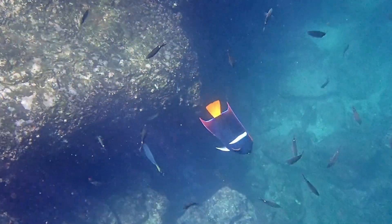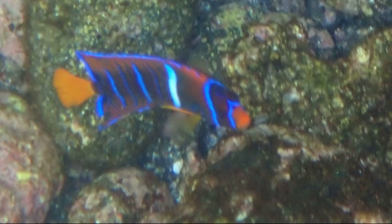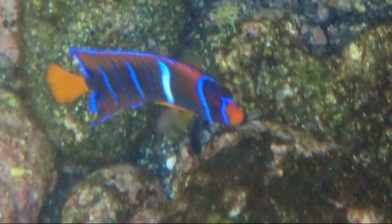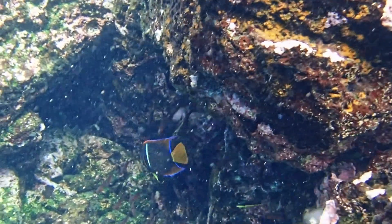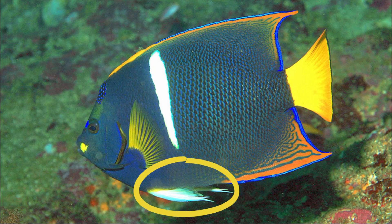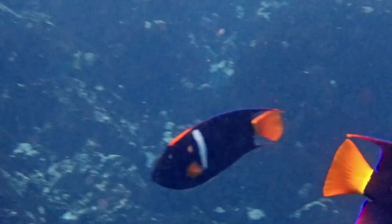Filaments trail from their dorsal and anal fins. Juveniles are orange-yellow in color with iridescent bluish-white vertical bars. Females are considerably smaller than males. Males have white pelvic fins, and females have yellow pelvic fins. Males can grow to about 15 inches long.